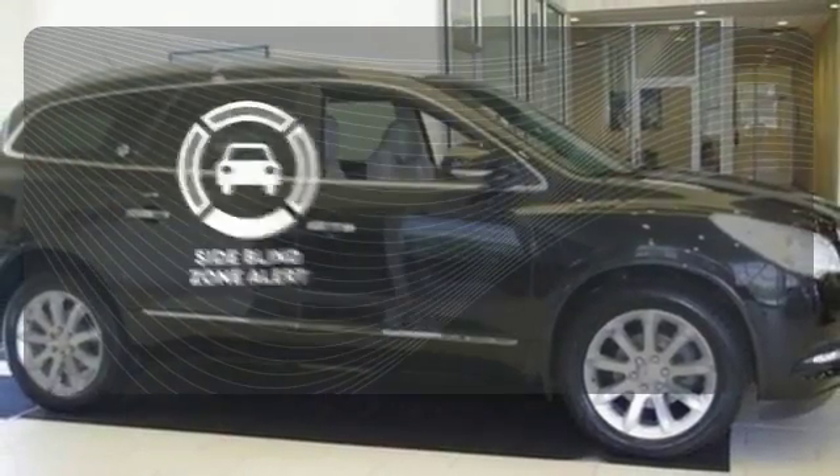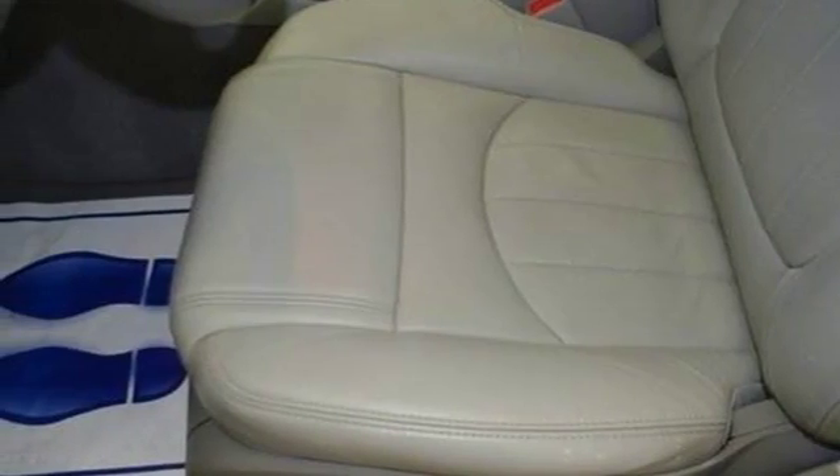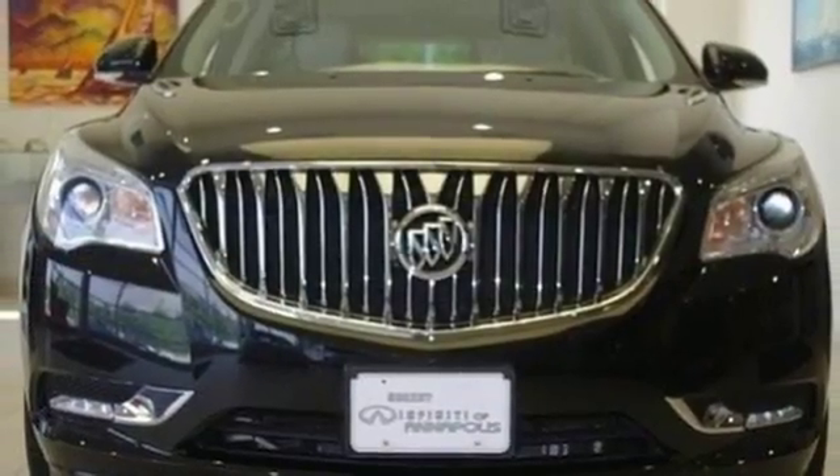This side blind zone alert helps you maneuver through traffic. Indulge in the sumptuous 2013 Enclave today. You'll find its ride unparalleled.